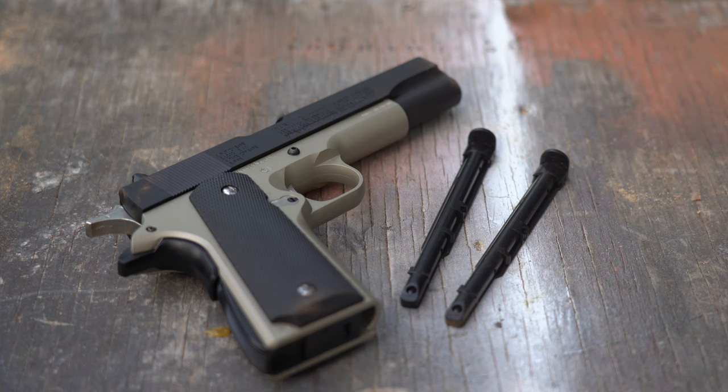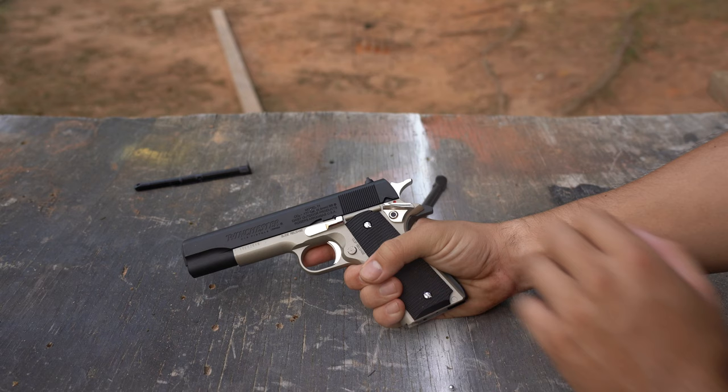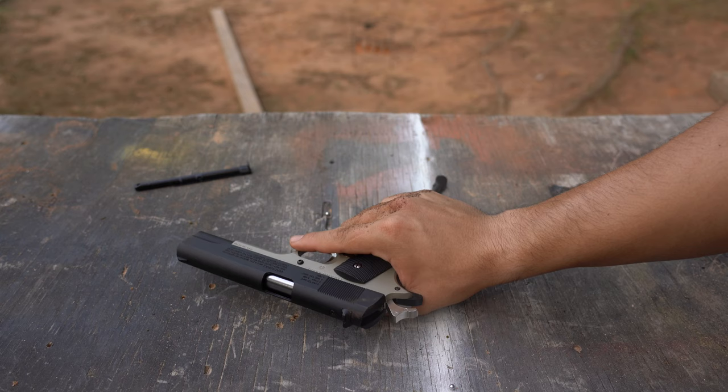This gun is a true blowback and it eats up a massive amount of CO2 compared to other guns in my review. One canister of CO2 got me 75 shots, or 5 magazines worth. This gun also suffers pretty badly from canister exhaustion — after only two magazines you can feel the gun get significantly weaker.